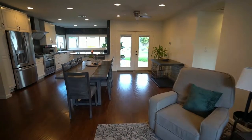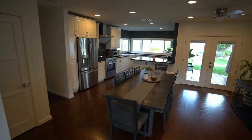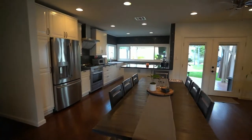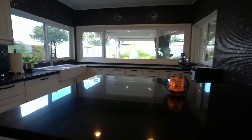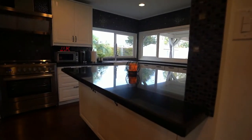As you walk in, you'll notice immediately the open-space kitchen. It's just really nice. It has a nice-sized peninsula with black granite countertops. Look at that — how nice is that?